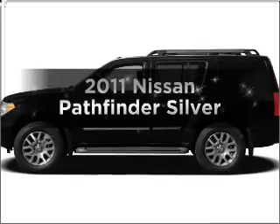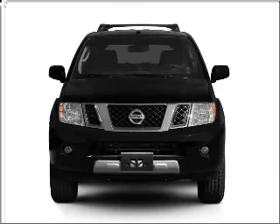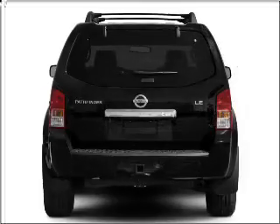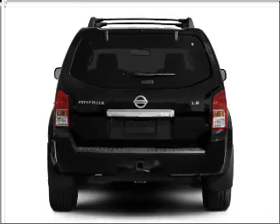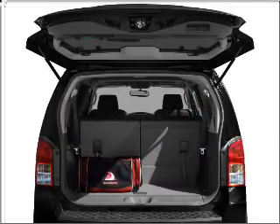Check out this 2011 Nissan Pathfinder. Travel the roads in style and comfort in this great vehicle. With a reliable 6-cylinder engine that responds smoothly to its 5-speed automatic transmission, the anti-lock braking system will keep you safe on the road.